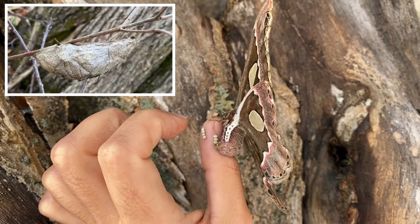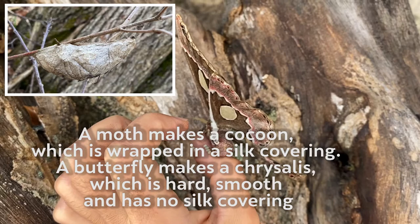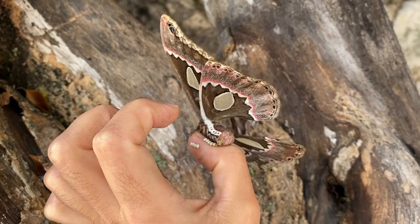Bear in mind that butterflies make a chrysalis. On the contrary, moths, such as this Rothschildia cincta, make cocoons, which are kind of silky. And out of those cocoons, a new moth will stretch its wings to continue the cycle.